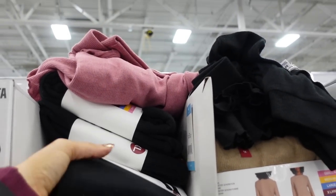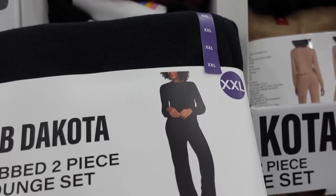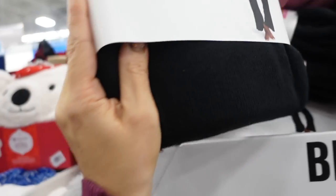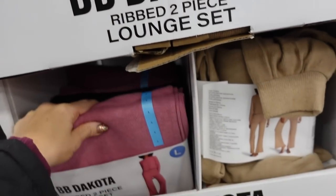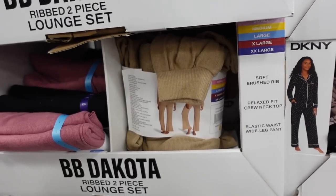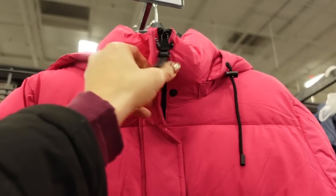Baby Dakota lounge set — also on sale. They have that crew neck, really nice stretchy and ribbed with the flared or wide leg towards the bottom. In the black, also the beige, there's pink, and they're $16.98 for the two pieces.